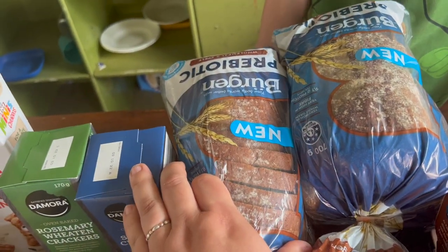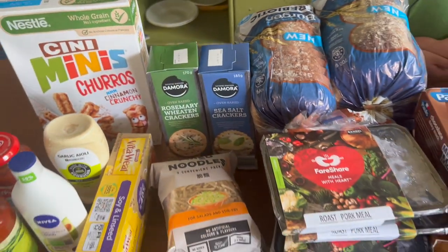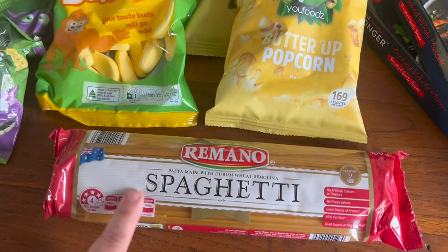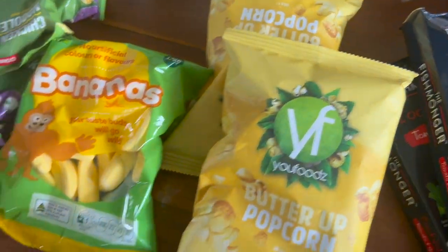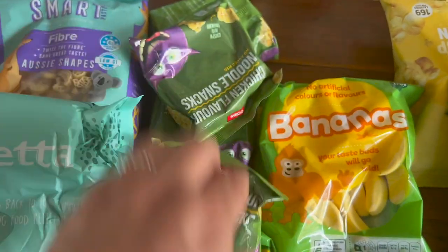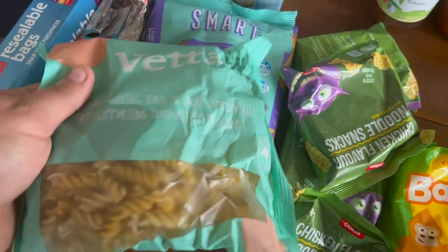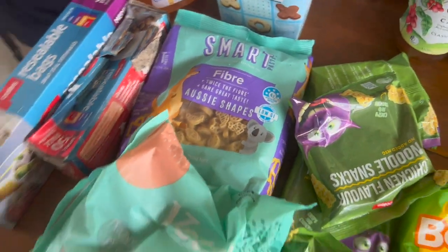Four loaves of Bergen bread and two packets of crackers. We've got a packet of spaghetti, two bags of popcorn, a packet of lolly bananas, and some noodle snacks that the kids quite like. There's also some other pasta — spirals and some Aussie-shaped pasta — the kids will enjoy that.